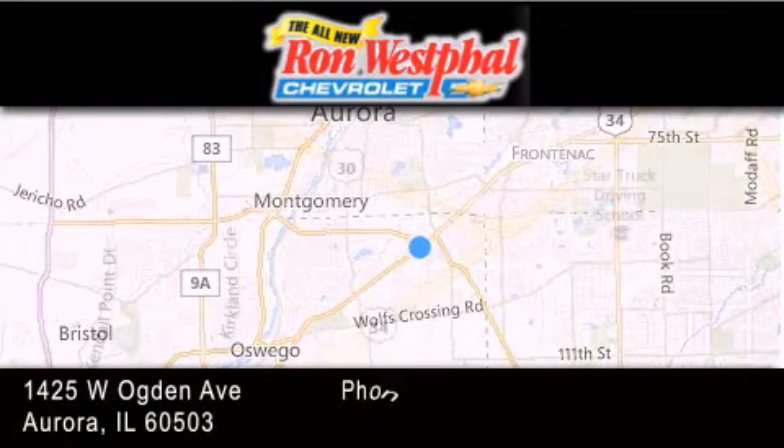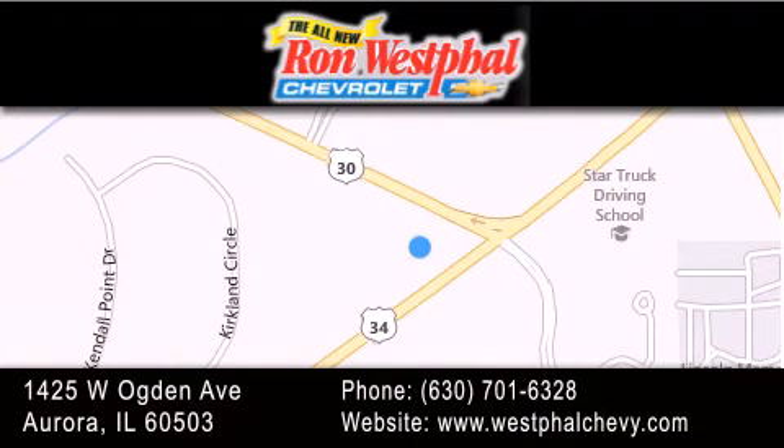If you have any questions, visit our website, give us a call, or stop by our dealership. We are conveniently located at 1425 West Ogden Avenue at the corner of Route 30 and Route 34 in Aurora. We look forward to serving you.